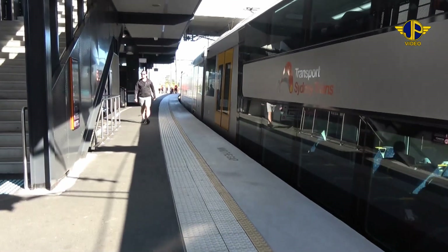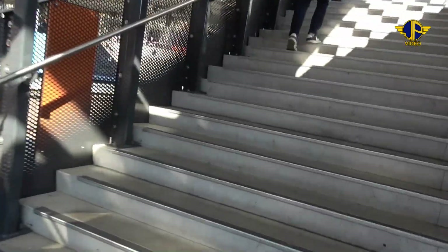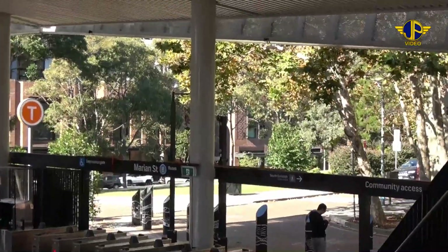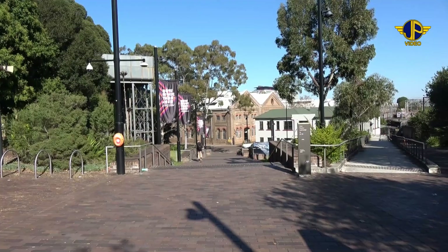The workshop is easily accessible from the south end of Redfern Station via the newly opened pedestrian walkway. Turn right at the ticket gates and follow the road. If you can't negotiate stairs there is a lift at the right.